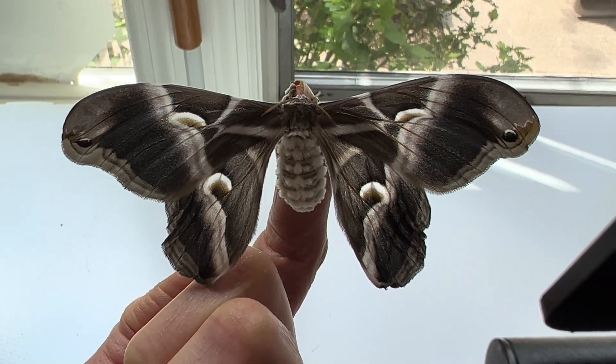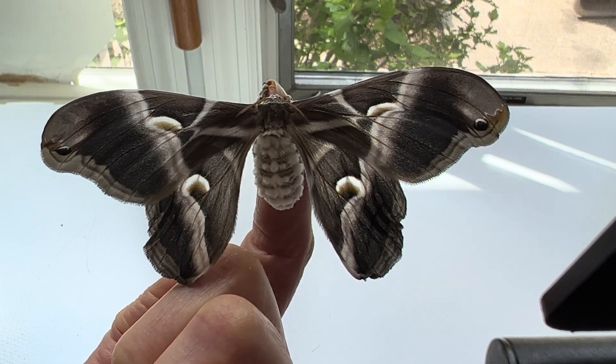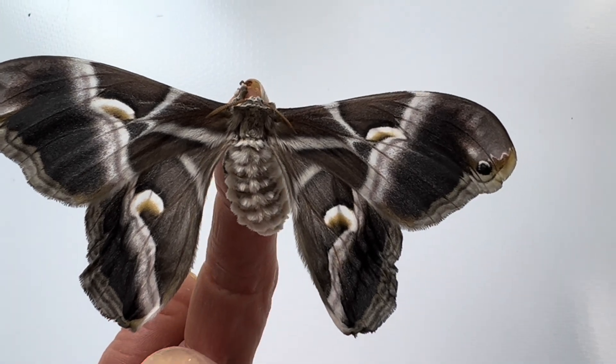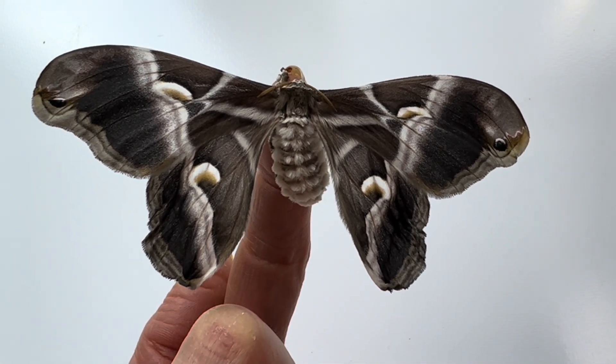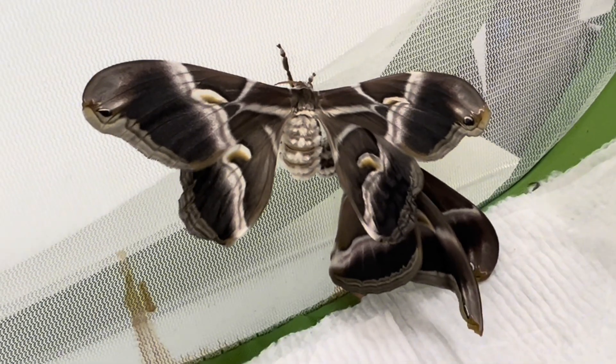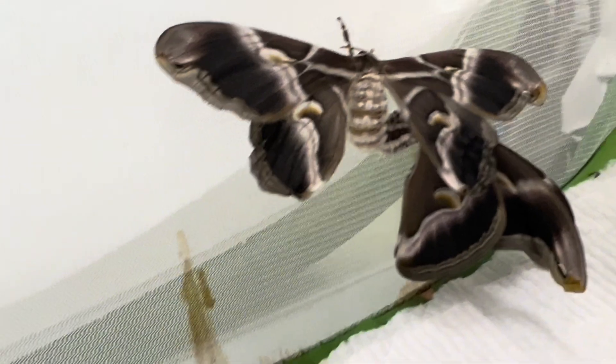One upside of silk created from these moths is that they can be allowed to hatch before harvesting the cocoon for production, unlike the poor Bombyx mori silk moth, which has to be boiled in the cocoon for it to be usable. For this reason, the silk made from these moths is also known as the fabric of peace, as no moths had to be killed to create it.